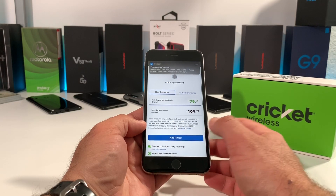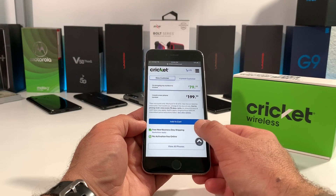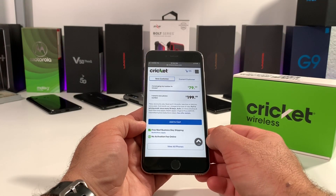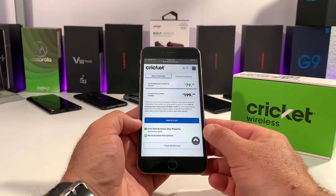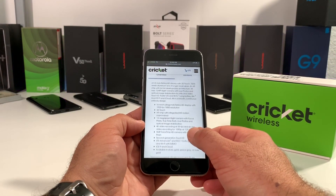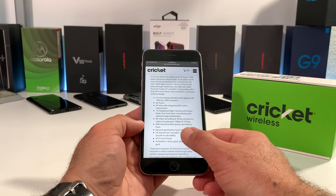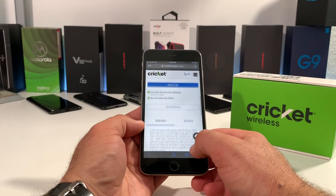So that is some good savings you are going to get if you decide to go with Cricket Wireless. Again, this is just another deal I wanted to share with you if you were interested in maybe testing out Cricket Wireless — you're on a different carrier, you want to see how the service is, and at the same time get yourself a brand new iPhone 6S or iPhone 6S Plus.